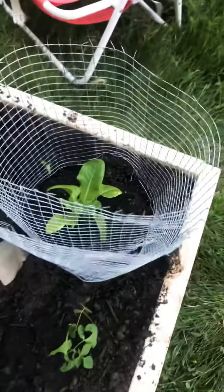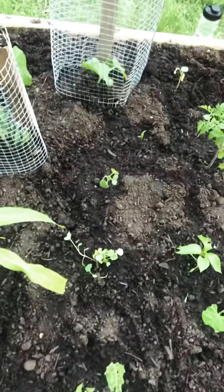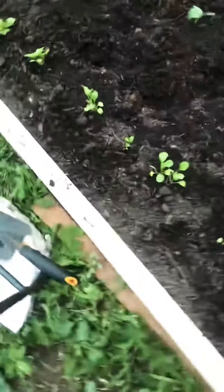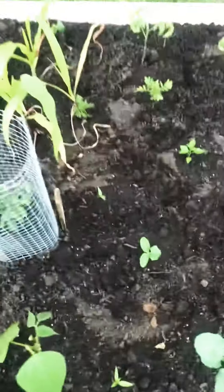Cucumber that's flowering, butter crunch lettuce, okra that's growing up, corn, some sweet corn, arugula, and a bunch more stuff coming soon.